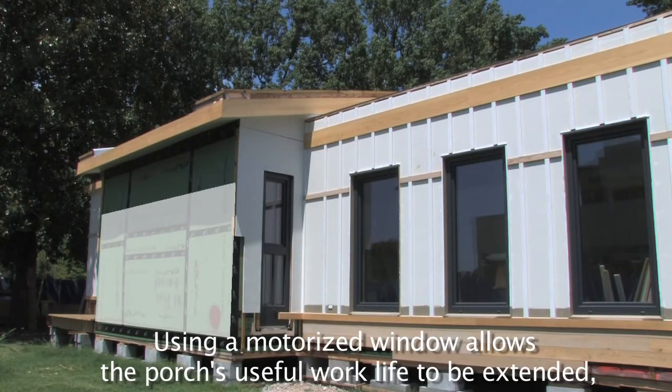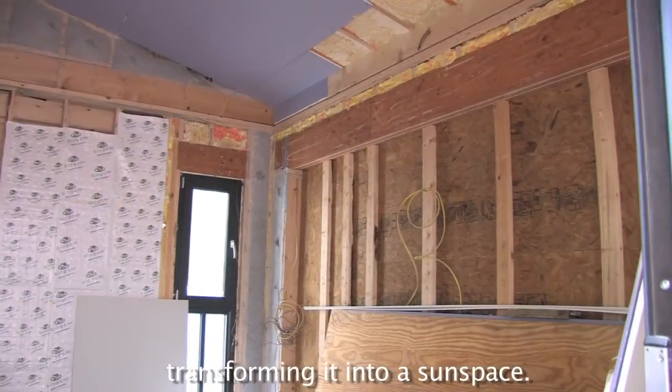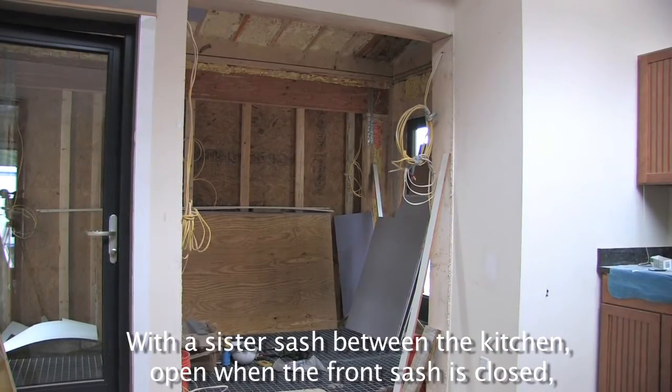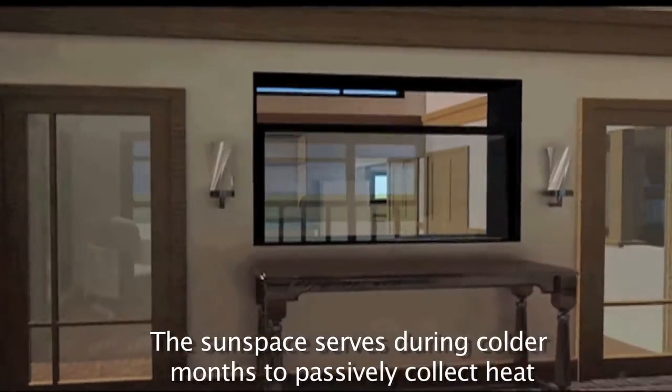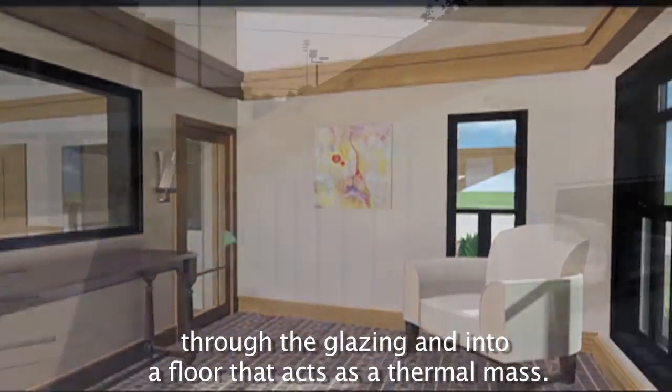Using a motorized window allows the porch's useful work life to be extended, transforming it into a sun space. With the sister sash between the kitchen open when the front sash is closed, the sun space serves during colder months to passively collect heat through the glazing and into a floor that acts as a thermal mass.